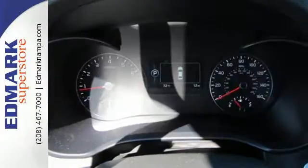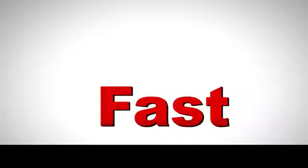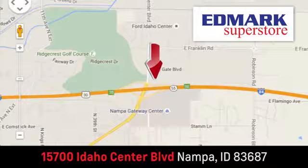It's one exhilarating ride. Come see it for yourself. Fast, fair, and fun. Give us a call or stop by. We're conveniently located in the Idaho Center Auto Mall.